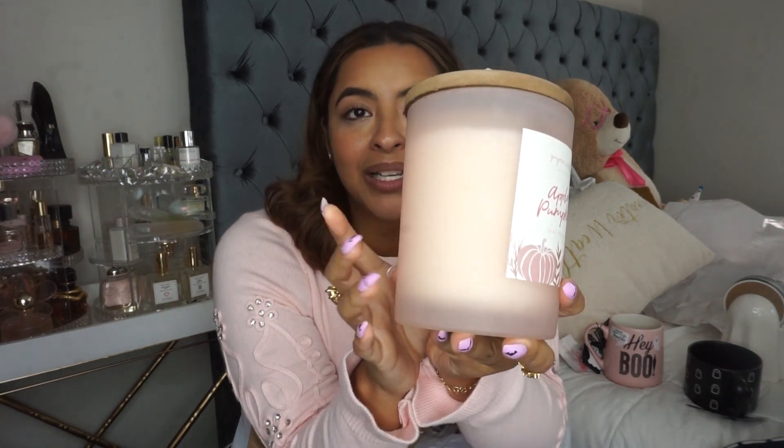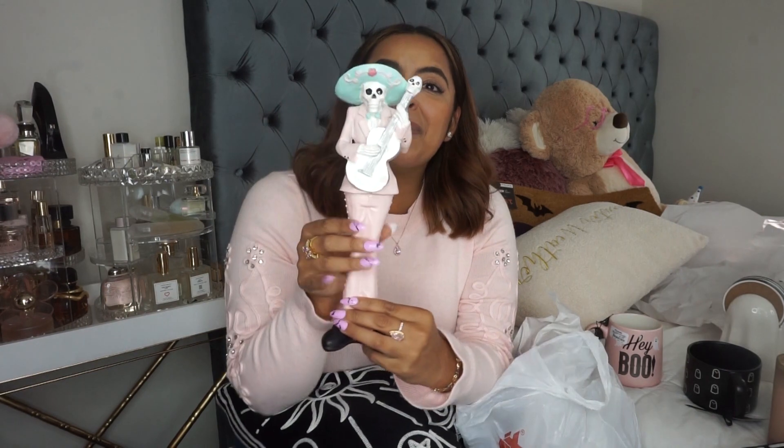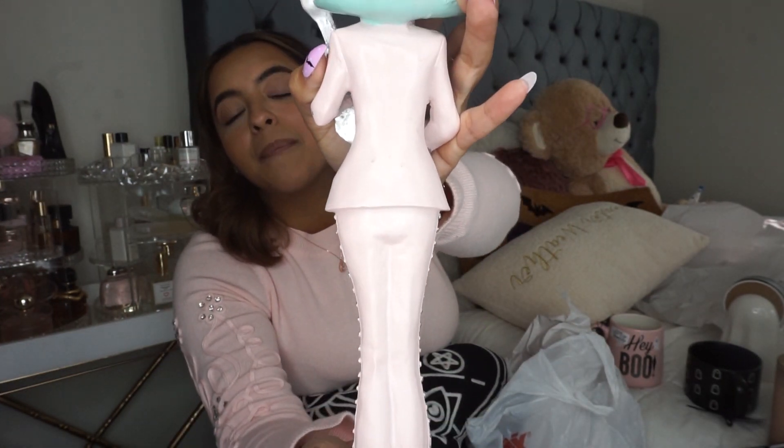I picked up a candle because of course we have to have pumpkin or apple scents in the fall. This one is apple pumpkin — it smells amazing and it came in a little pink vase with a white pumpkin on top. It smells so good and it's so pretty I could even just use it as decoration. On El Día de los Muertos I'll be making my altar for all of my dead family and loved ones. Look what I found — a little pink mariachi! He has a little guitar, a little blue hat, and his outfit is pink. I'm going to put him on my altar so he can serenade them. He was $7.99.